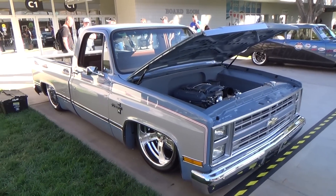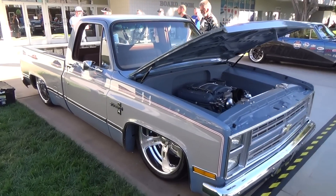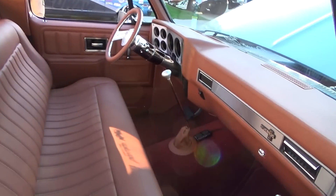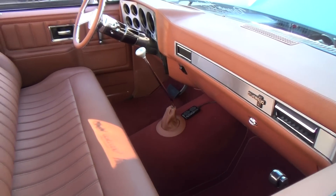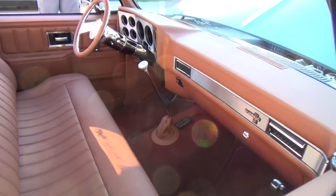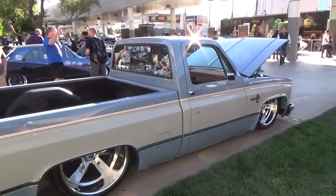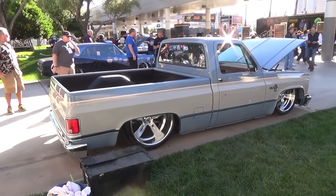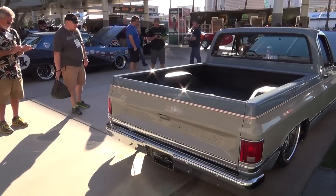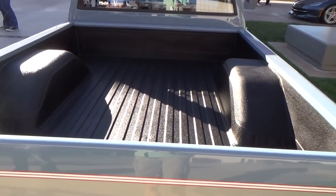It's a good-looking truck slammed to the ground, nice two-tone. I like how they divided it up — that's cool. They redid the interior custom, a lot nicer, but it still looks like an '85 Silverado in there. Automatic, good-looking truck. They tubbed it but still have it looking good.